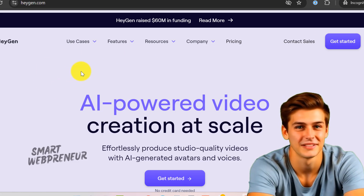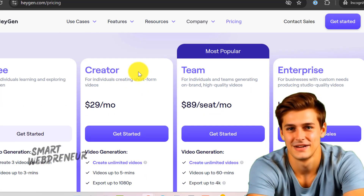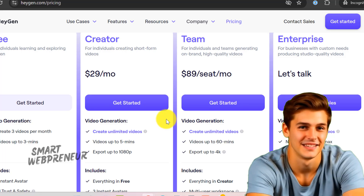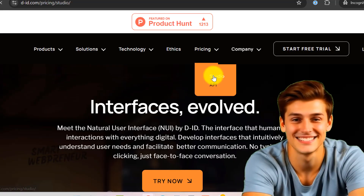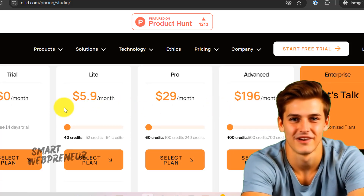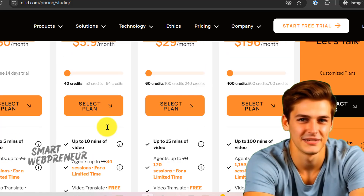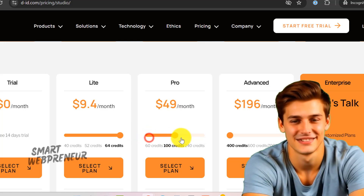Let's talk pricing, because we all know that's what it comes down to. Heijen offers an unlimited plan starting at $29 per month, which sounds awesome — until you hit the fine print. After you've created a certain number of videos, they kind of throttle the speed. With D.I.D., there are no unlimited plans, but at least they're upfront. The basic plan starts at $5.90 per month, giving you 40 credits — about 10 minutes of video. No surprises, just credits and speedy rendering. There are also higher plans for power users. I'll leave links to both Heijen and D.I.D. in the description.